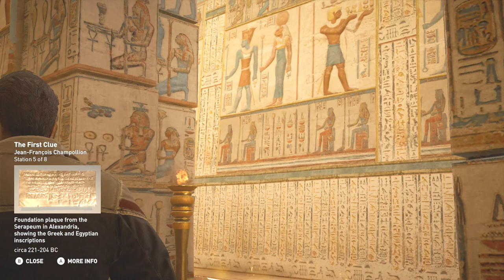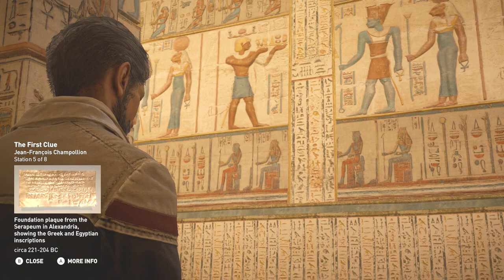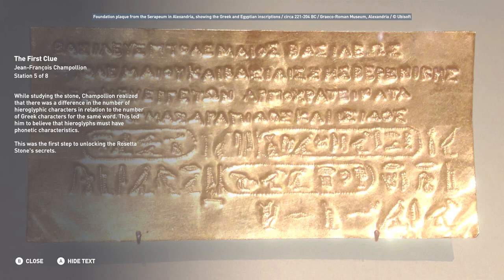While studying the stone, Champollion realized there was a difference in the number of hieroglyphic characters relative to the number of Greek characters for the same word. This led him to believe that hieroglyphs must have phonetic characteristics — the first step to unlocking the Rosetta Stone's secrets.